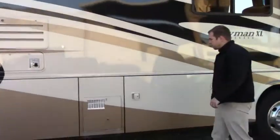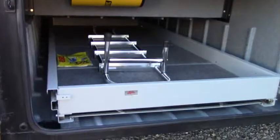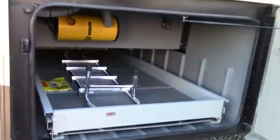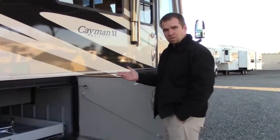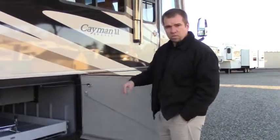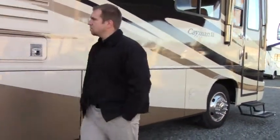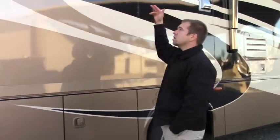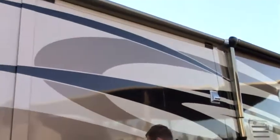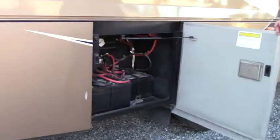We'll take a look at some of the storage compartments. Look at that pull-out tray — pass-through storage. This coach has a 325 Cummins engine on the Roadmaster chassis, so you get that nice pass-through storage throughout. Central vacuum system, here's your hot water tank, here's your slide location — your bedroom slide. You're going to have your awning toppers as well to make sure you don't get any debris inside your slide.